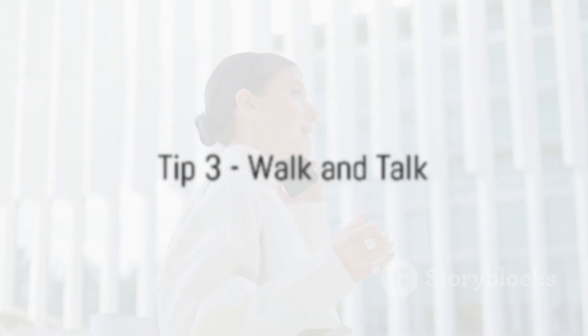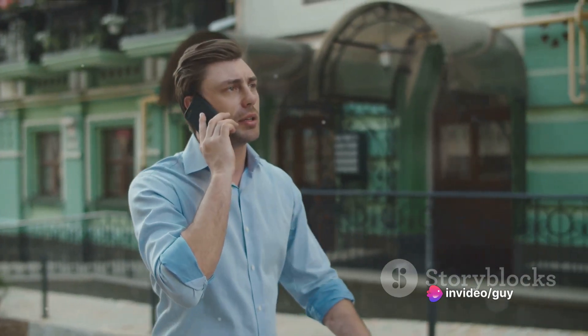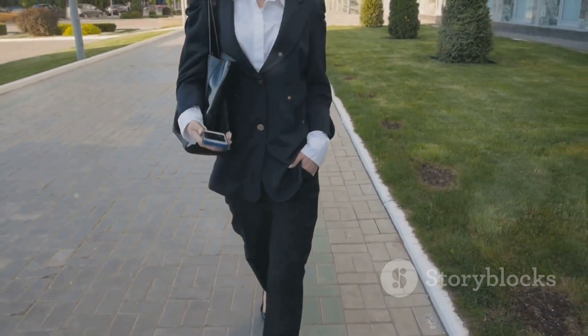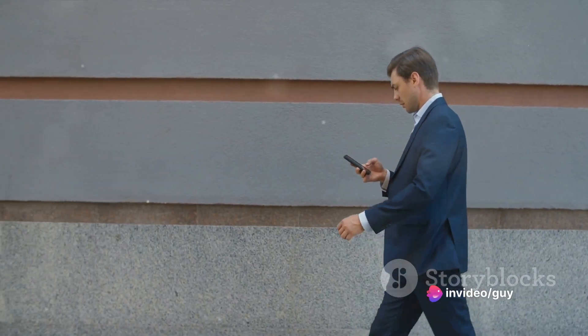Tip number three: walk and talk. Instead of being cooped up in your home office during your next call, why not take it outside? Don a pair of comfortable shoes, grab your phone and stroll around the block. Walking meetings or calls are not only a brilliant way to inject more movement into your day, but they can also stimulate your mind and fuel your creativity. So next time your phone rings, take it as a cue to get moving.